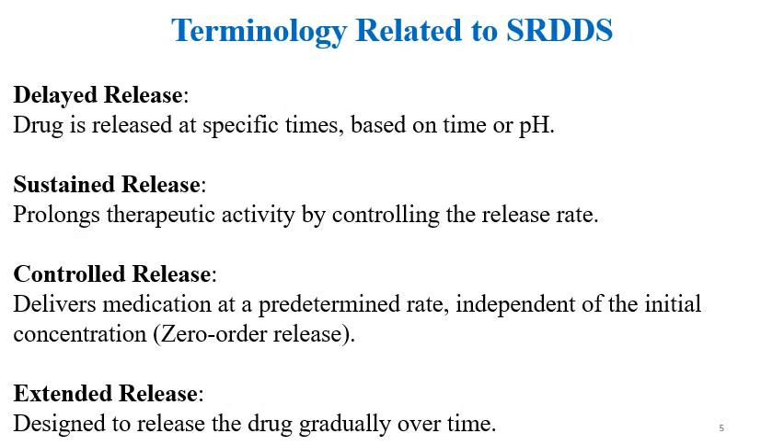Terminology related to SR formulations: different terms are used — delayed release, sustained release, controlled release, and extended release. Delayed release here refers to drug release at a specific target site, not just enteric coating. All sustained release formulations fall under the category of modified release. Sustained release prolongs therapeutic activity by controlling drug release rate. Controlled release delivers medication at a predetermined rate independent of initial concentration, aiming for zero-order release. Extended release is designed to release the drug gradually over time.